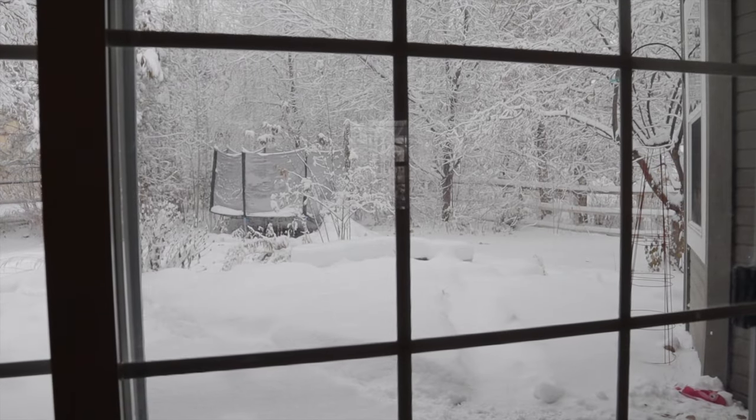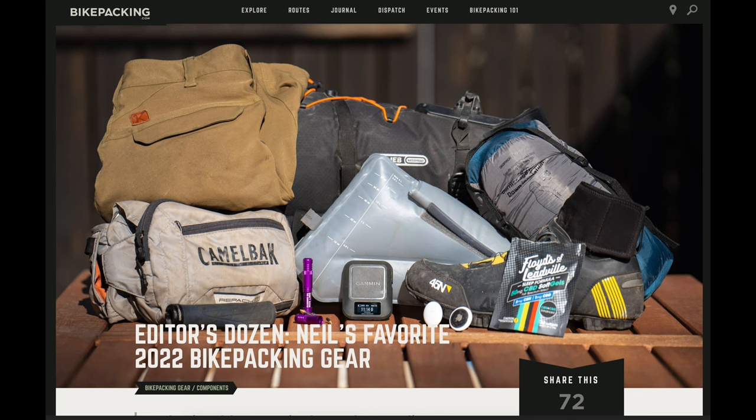Thanks for tuning into Dirty Teeth. I'm sitting here in beautiful Idaho watching it dump snow outside. I was just checking out the bikepacking.com website and their editor's dozen for 2022. It got me thinking about additions and upgrades I've made to my own bikepacking kit this year. These are the bits that have helped me refine my bikepacking kit and make every adventure that much more enjoyable. In no particular order, these are my 11 favorite bikepacking purchases and upgrades I've made this year.